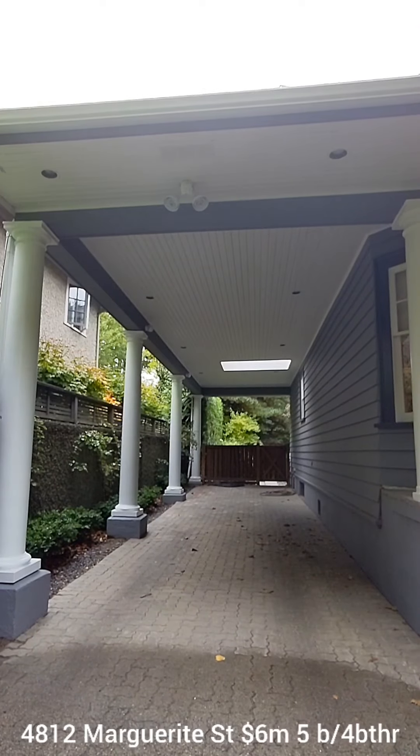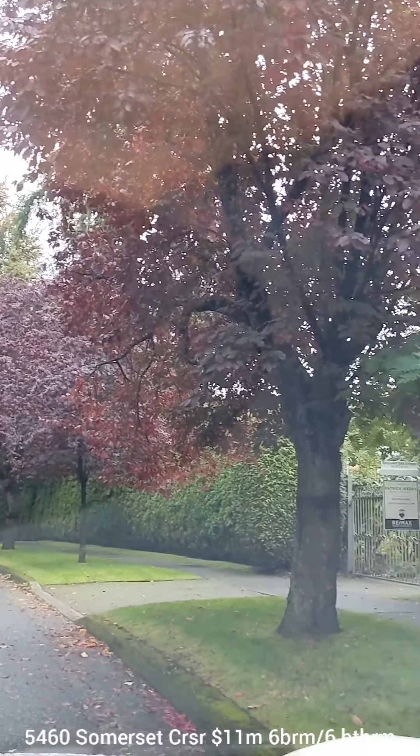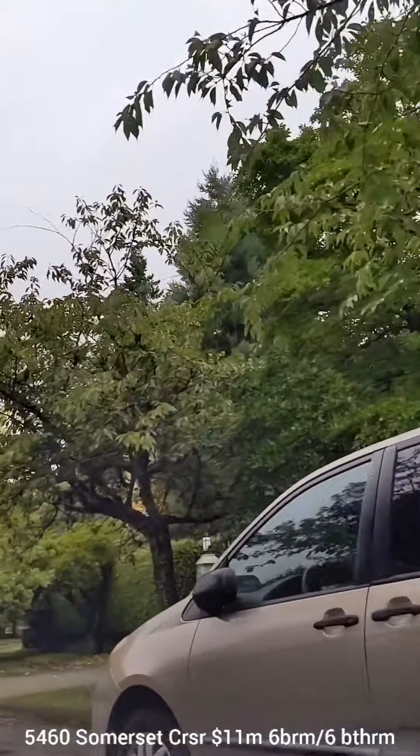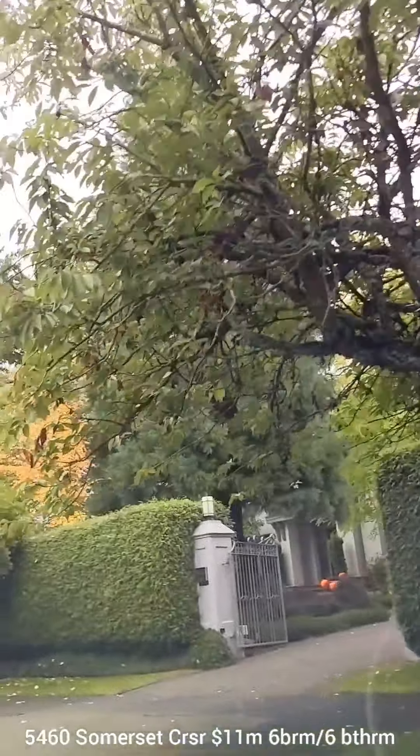The home has tons of character. 5660 Somerset Crescent is 7,700 square feet — a really big home on a beautiful, super private street, with a price tag to match. Right around the corner is the home I'll be looking at tomorrow: 1631 West 40th Avenue at $9,900,000. This street is absolutely beautiful — older well-maintained homes on large, private lots with nicely treed streets, nice curves, lots of appeal and character.